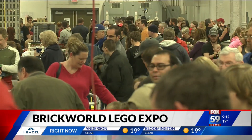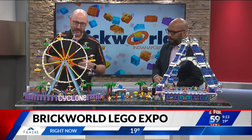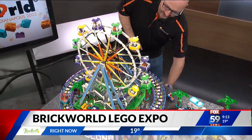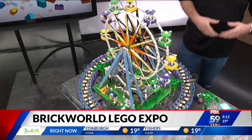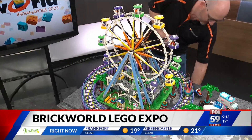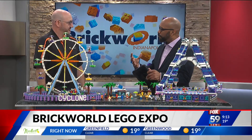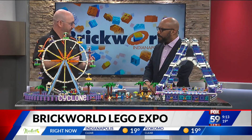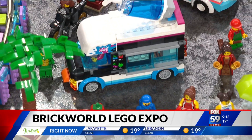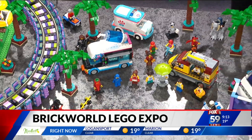I brought a couple parts of my display. My display is Studs Sand Beach. We've got a Ferris wheel over here on our right, which actually runs. We also have another little ride I created called the Cyclone. My display has a lot of movement, a lot of interaction with the public. It really draws the crowds in and provides inspiration for kids, so they can go home and start playing with their Legos.